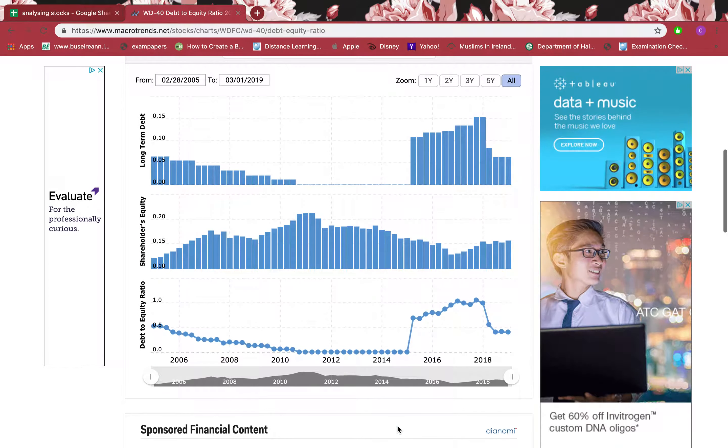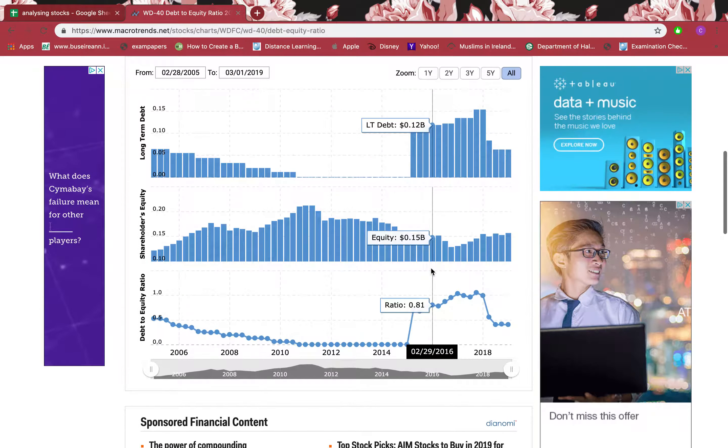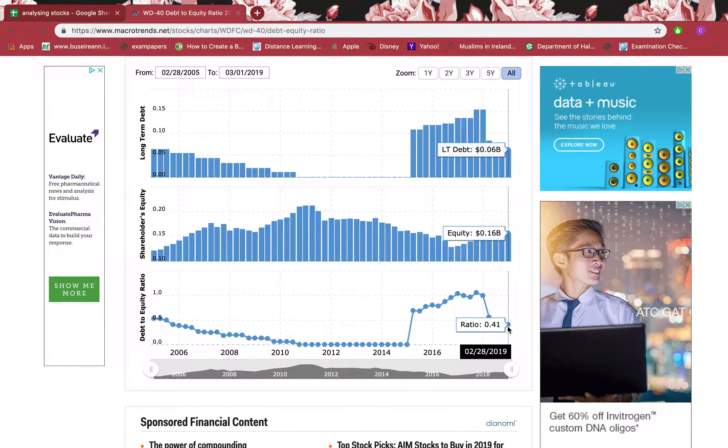Now let's look at the debt-to-equity ratio — this shows how much long-term debt the company has compared to equity. It should be 0.5 or below. Right now it's 0.041, which makes it ideal — a good margin of safety. They are operating with long-term debt but have much more equity, so it's a much safer firm.